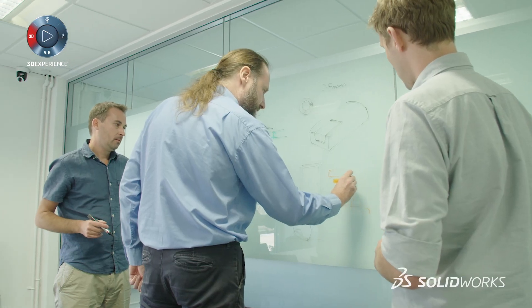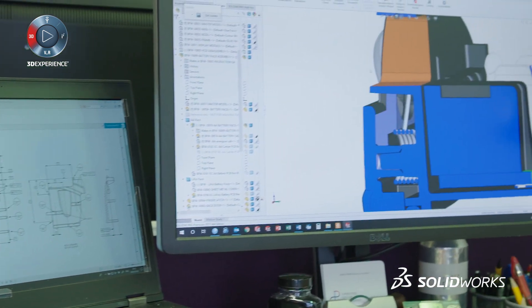What it does enable us to do is go quite quickly from an idea to modelling that up within the CAD package, and then for instance going to a 3D print, so we can make it real very quickly.